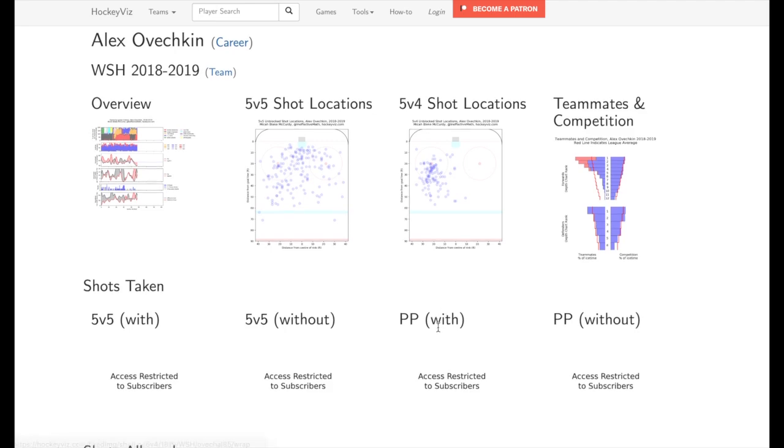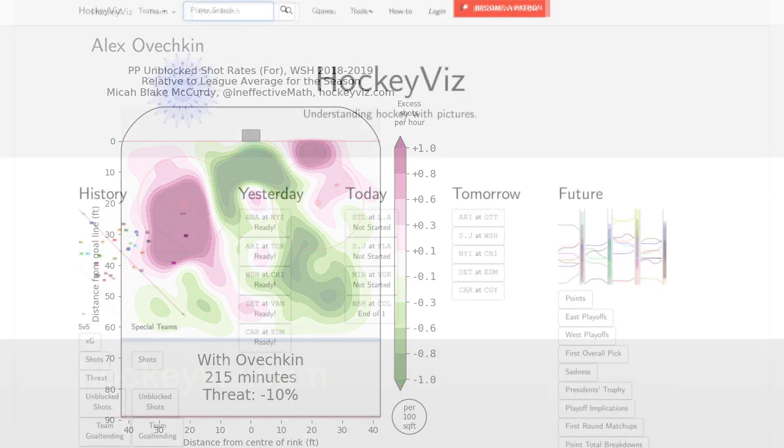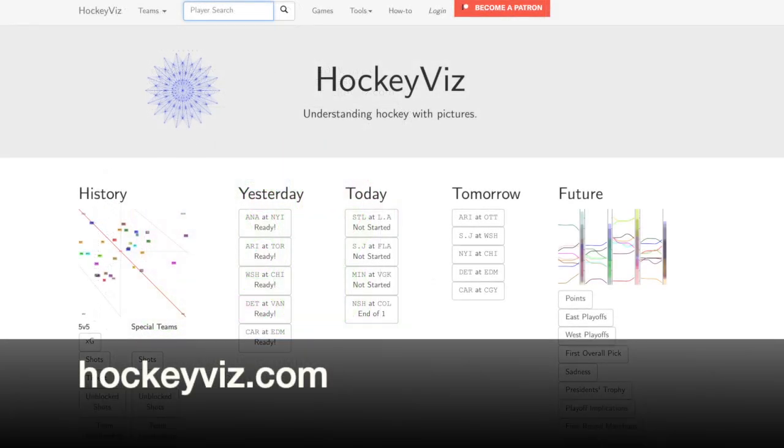For instance, if you click on the PP with chart, you can see how the Capitals' power play, when he's on the ice, revolves almost entirely around him shooting from his office, high in the left face-off circle. Your turn — pick your favorite player and find their shot map at HockeyViz.com.